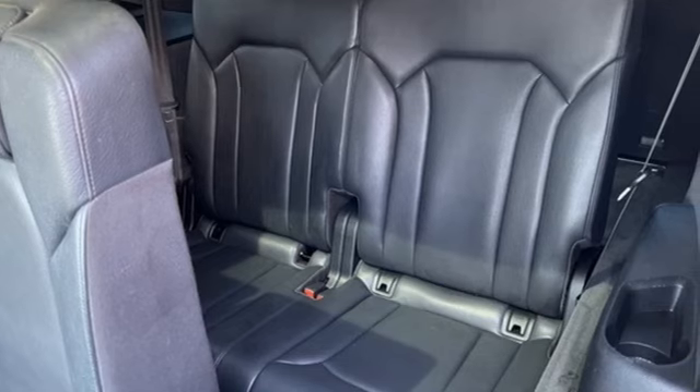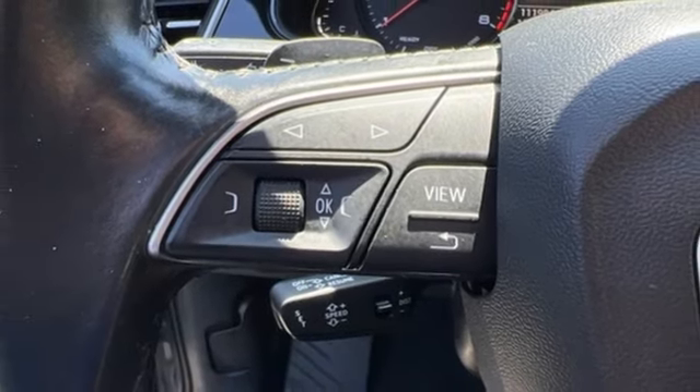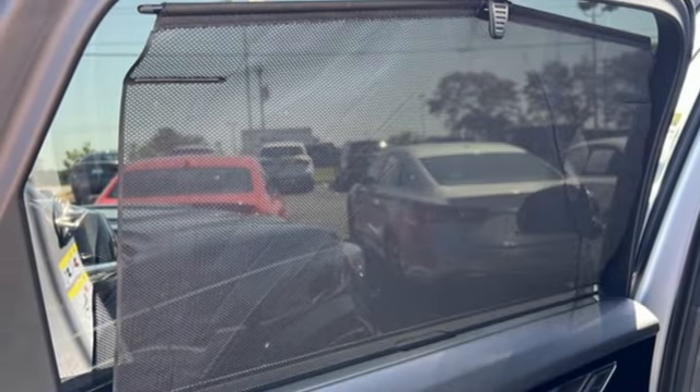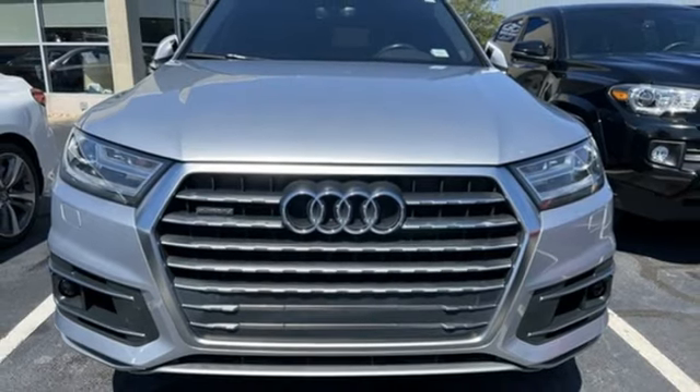Edmunds.com explains Audi has managed a high-tech presentation without a sacrifice in comfort or warmth. Audi forges sophistication and performance into each iconic vehicle. See what it can do for you when you take it for a test drive.